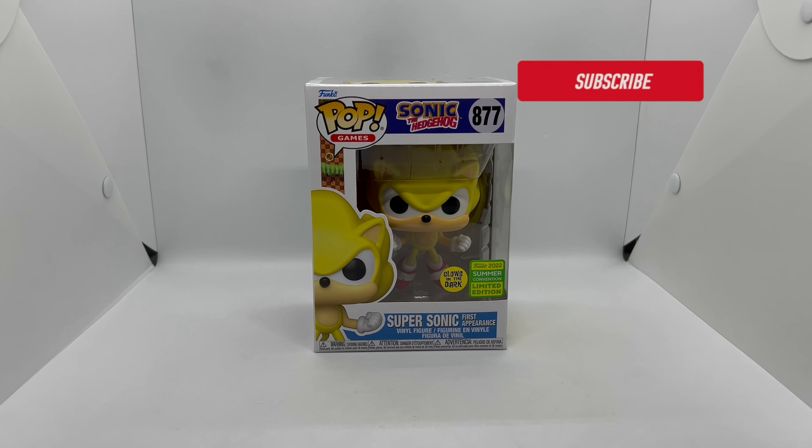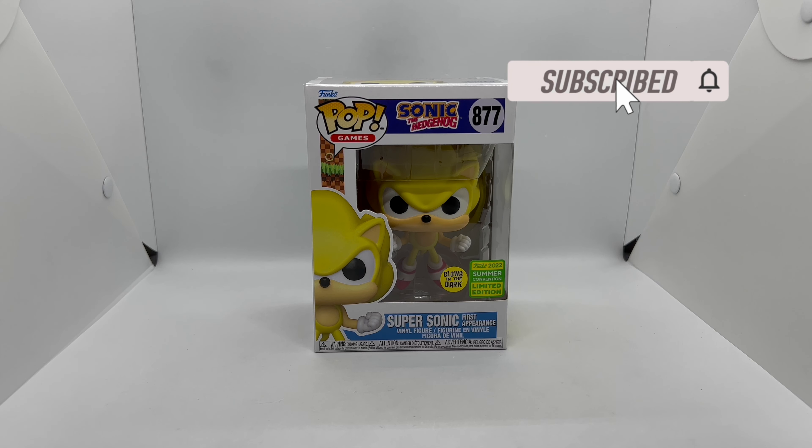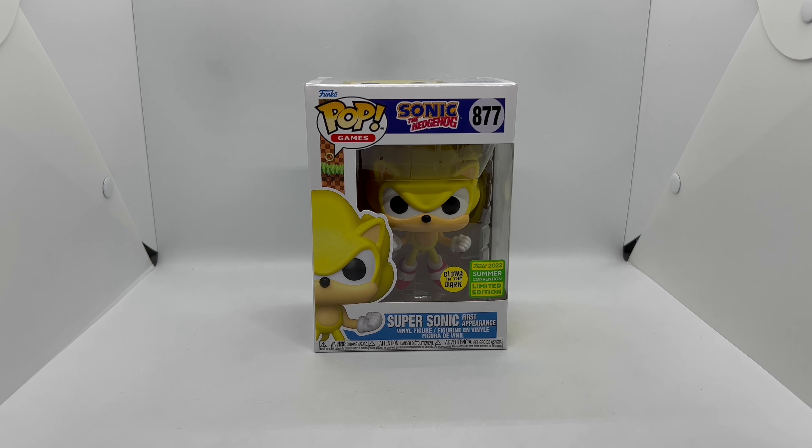Alright guys, Martha Llama here with another unboxing for you guys today. This time I got Supersonic First Appearance — this was a Funko 2022 Summer Convention limited edition Funko Pop. It's also a shared exclusive with Walmart, so we're going to go ahead and do a quick unboxing to see if this is worth picking up.